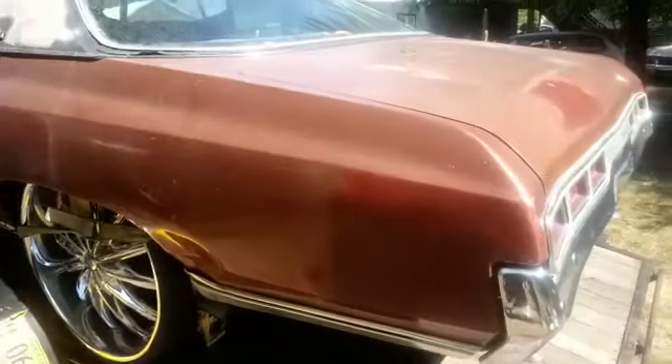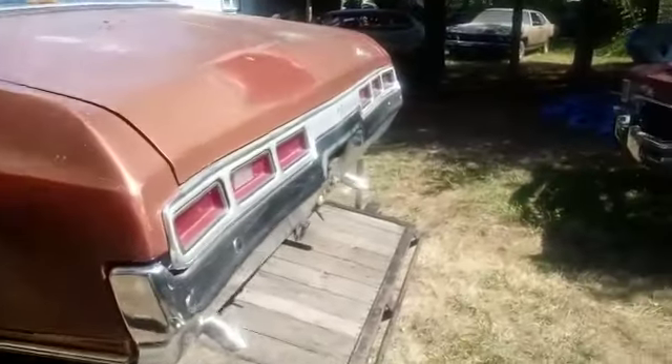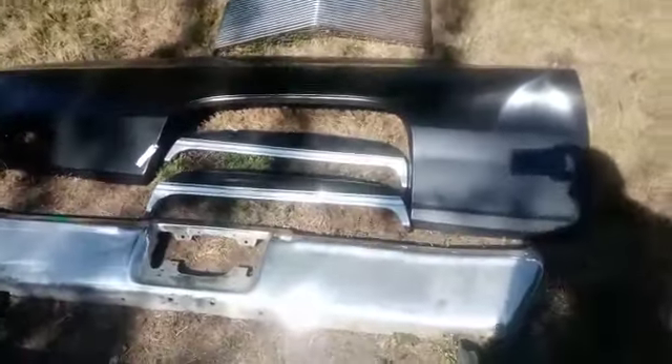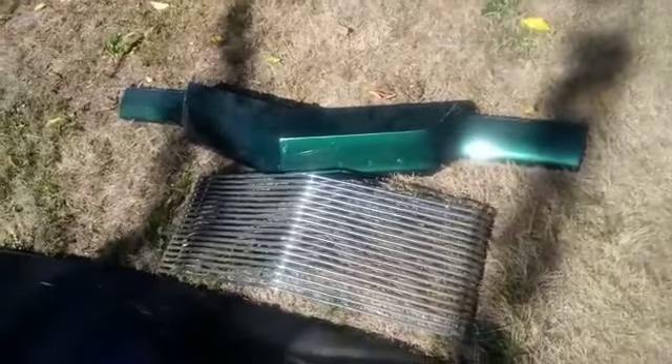And everything else that's needed to put that car together, including bumper with brackets, fender skirts, the passenger fender, the grille, and the extra header panel. Once again, this car will come complete, ready to be dropped off at the body shop to have them put it back together again.